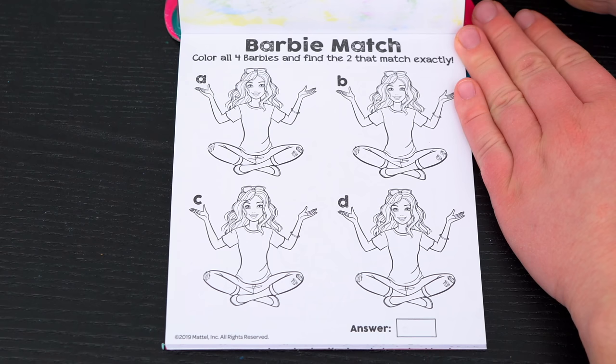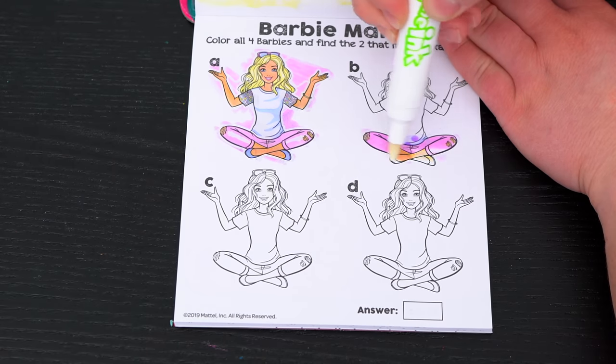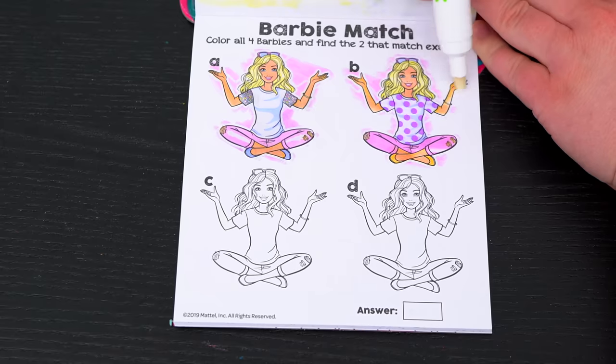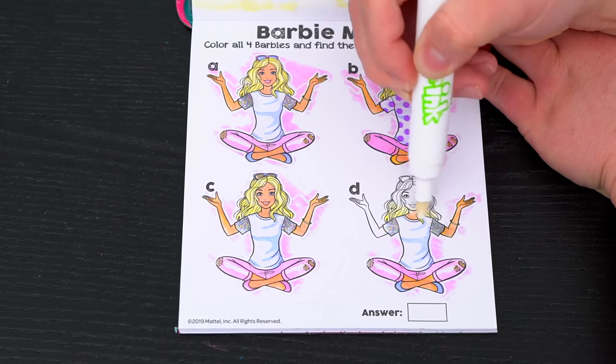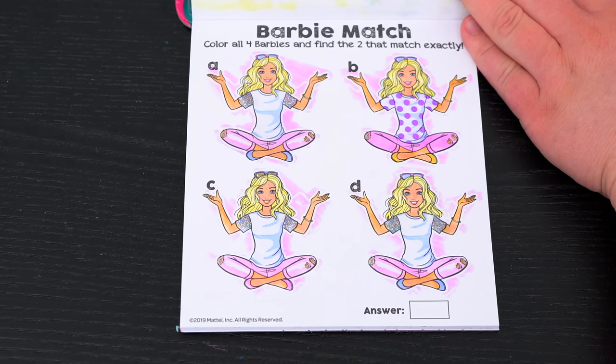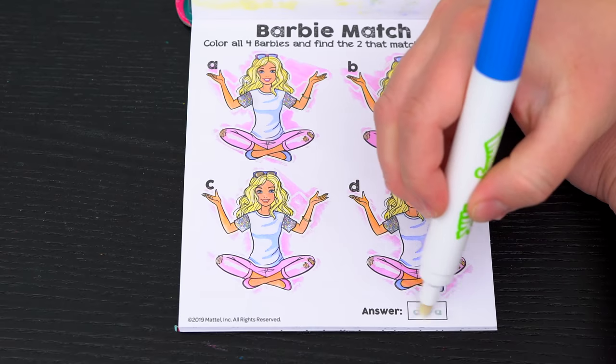Barbie match! Color all four Barbies and find the two that match exactly! It looks like the two that match exactly are A and D. Yay, we got it right!